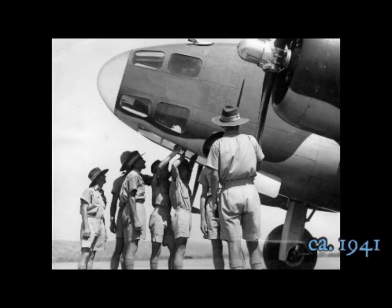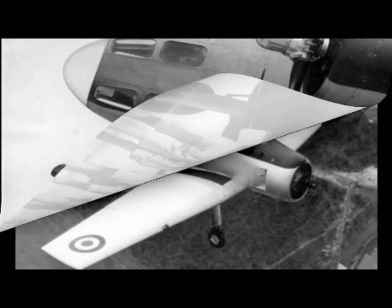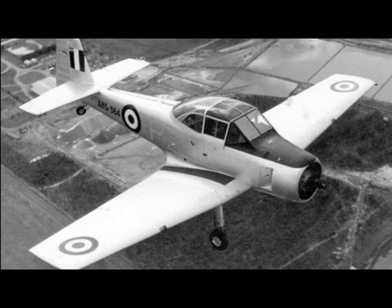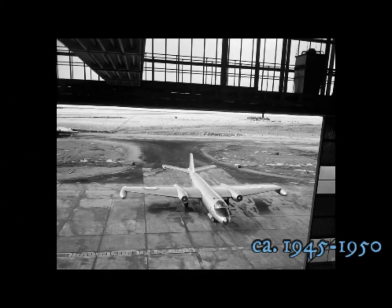Trainees at Pearce inspecting the planes they will soon be operating. An aerial photograph of the RAAF Winjeel trainer. A Canberra bomber in a hangar, possibly taken from inside the Government Aircraft Factory.